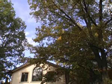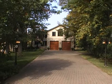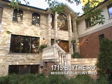Truly a one-of-a-kind home on a unique estate property overlooking the Credit River Ravine. Architectural elegance and quality craftsmanship at its best. Call today for your personal tour.